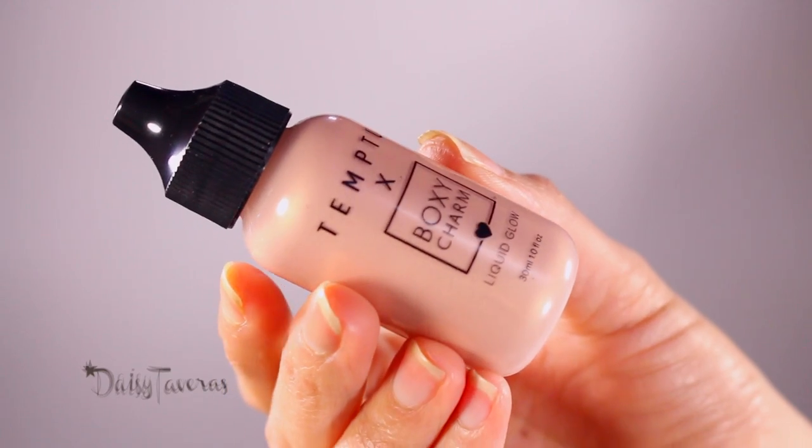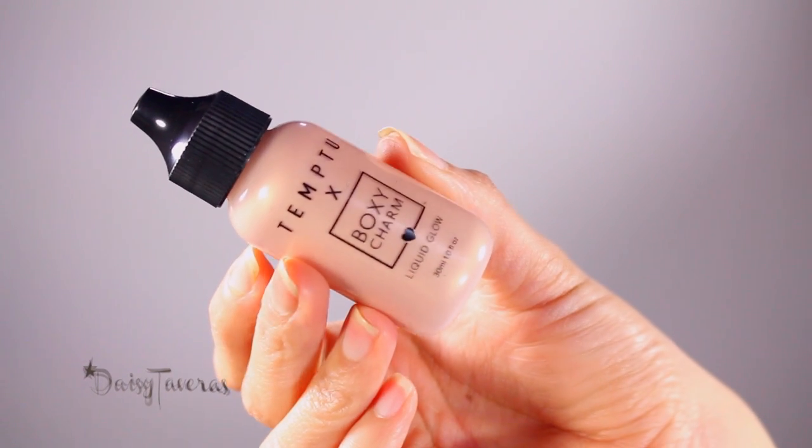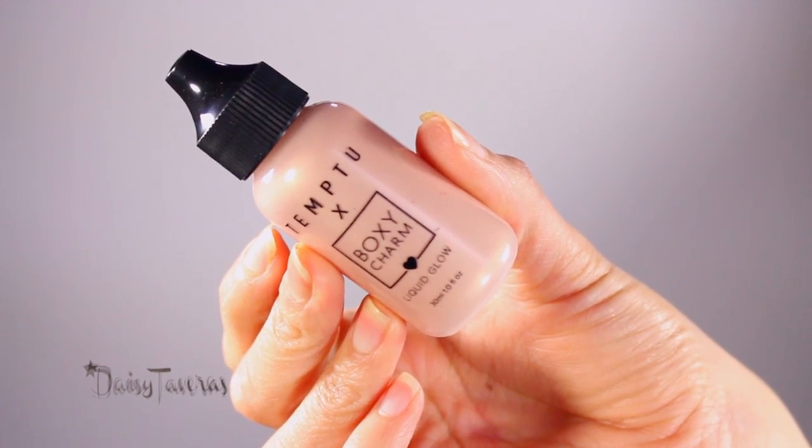I love highlighters, so the first thing I have here is by Temp2 — it's a Liquid Glow. I can't wait to try this out. Temp2 introduces Liquid Glow, its first hand-applied highlighter, formulated to deliver a radiant, luminous complexion. It's designed in a rose gold hue that flatters every skin tone and creates a natural glow from within. Yay!